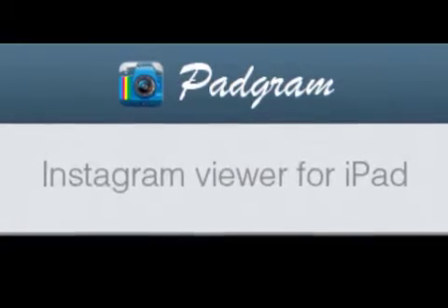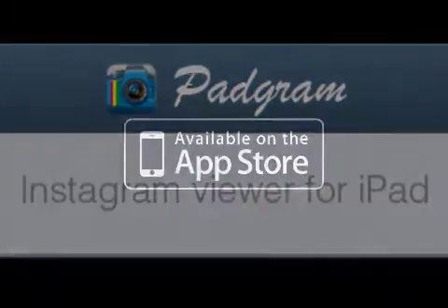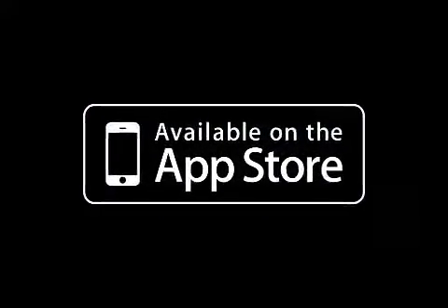Padgram Instagram Viewer for iPad 3.0 is free and available worldwide, exclusively through the App Store in the photo and video category. For more information, visit www.padgram.com.